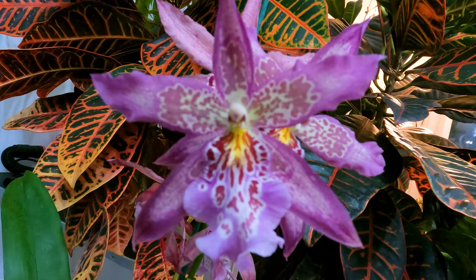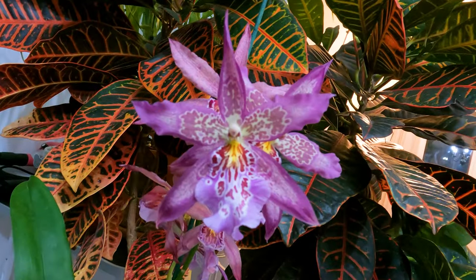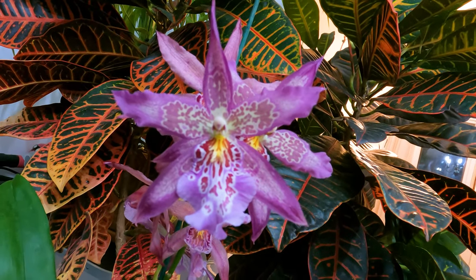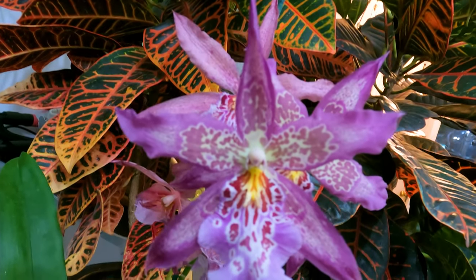These orchids prefer to be kept moist throughout the growing season, but have a drier, cooler rest period in winter. Water as the media approaches dryness, and hold back on watering a bit during the later fall and winter until new shoots appear.